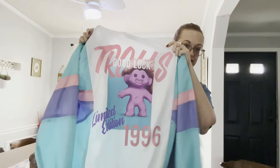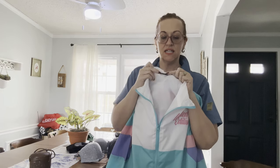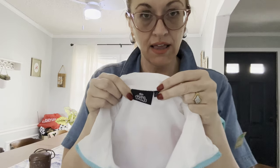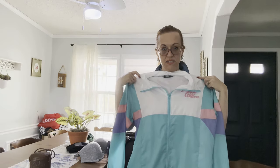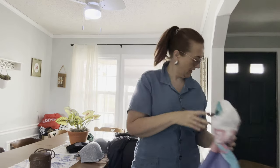Next is a DreamWorks Trolls limited edition 1996 windbreaker. Love these pastel colors — it is like new and it is an XL. I paid $6.99 and I hope to get 30 to 40 dollars.